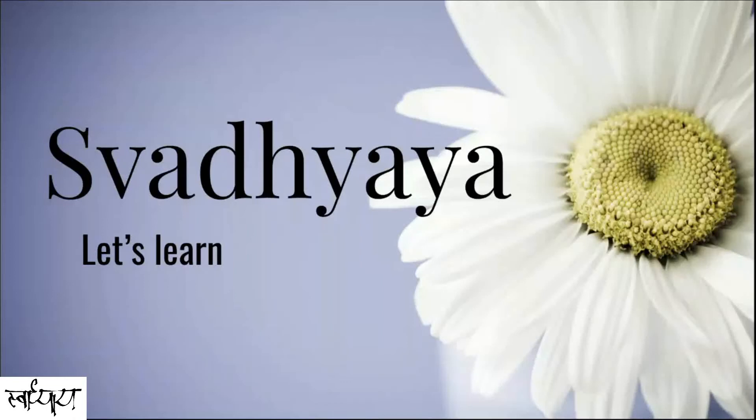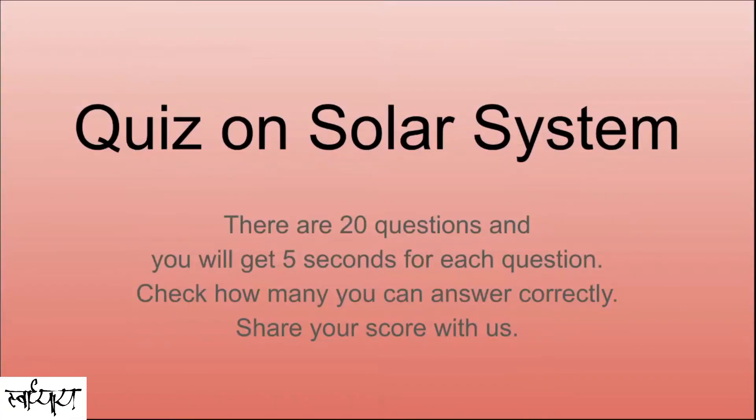Hello everyone. Welcome to Swadhyay. Let's learn. Are you ready to play a quiz on the solar system? There are 20 questions and you will get 5 seconds for each question. Check how many you can answer correctly and share your score with us.